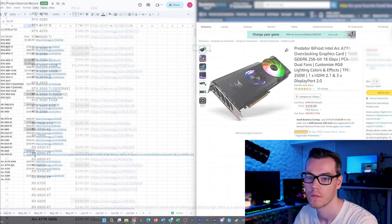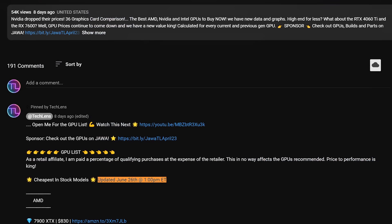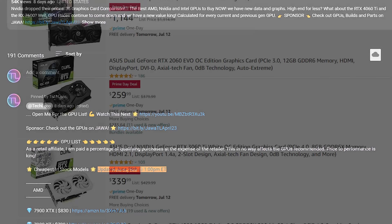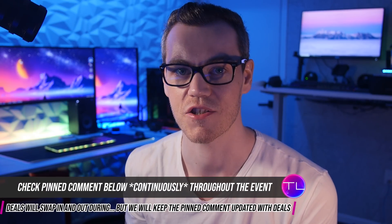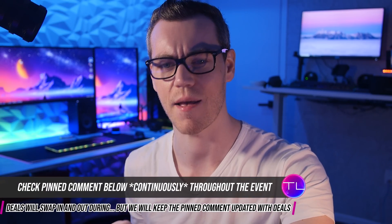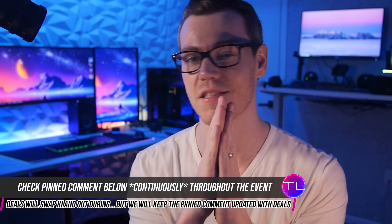I'll be continuously updating the links specifically in the comments section throughout the event as deals can be had and missed in a blink of an eye. So make sure that you check out the comments section below. Clock's counting — it's about 2am on the east coast which means that Prime Day is just about to start. So on your marks, get set, let me explain.